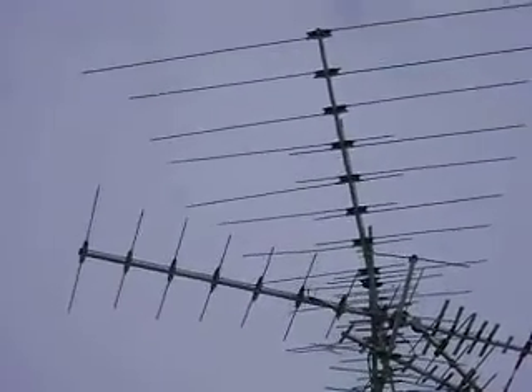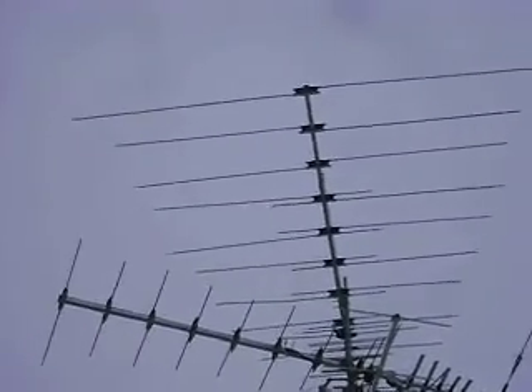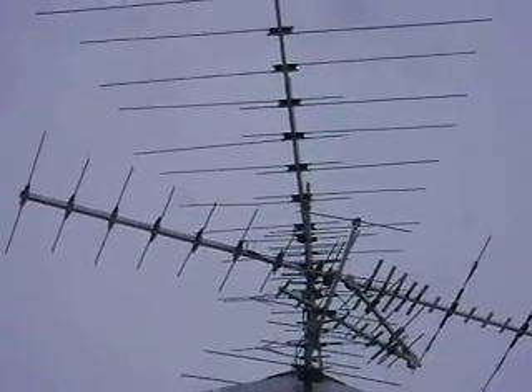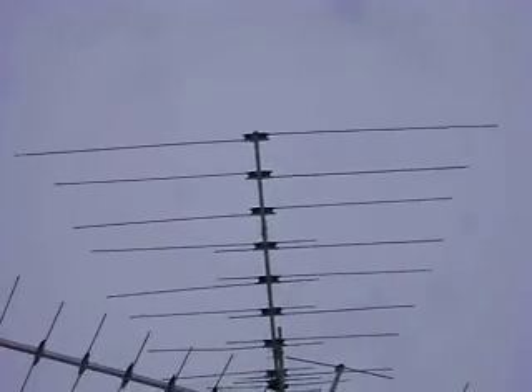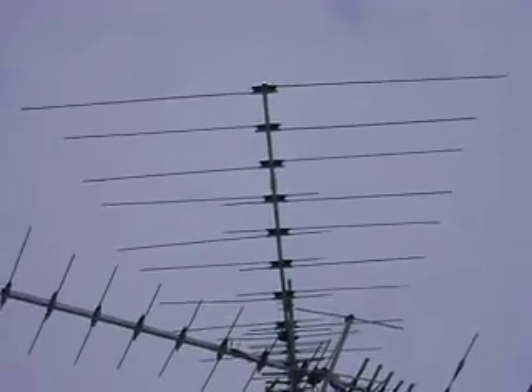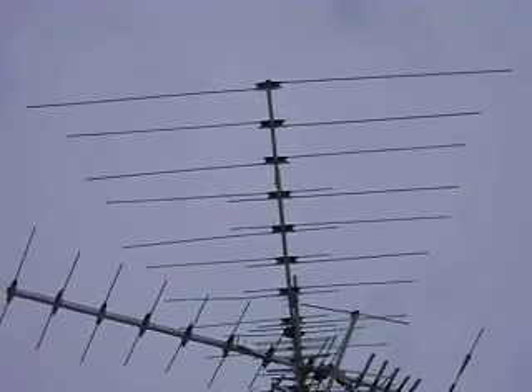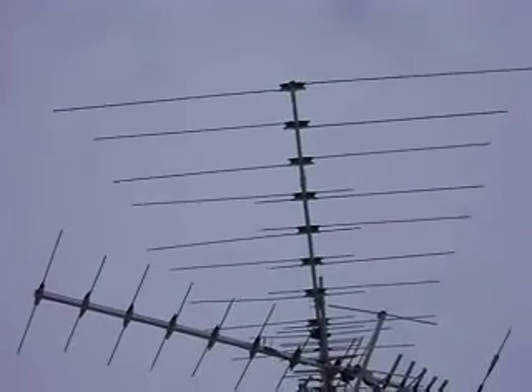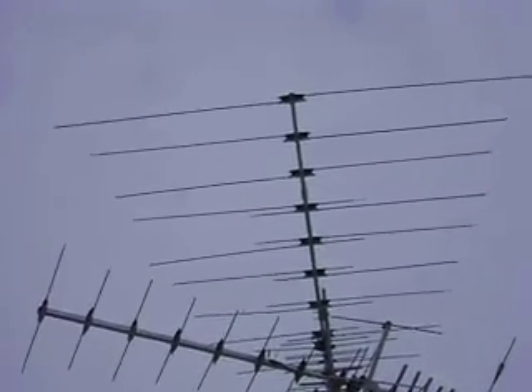That top one is a big one. People say they have issues with KARE 11 — there's some days KARE 11 doesn't come in, but most of the time it comes in with this big antenna. That's about 90 to 95 miles from Shoreview; as the crow flies, it's about 83 to 84 miles.